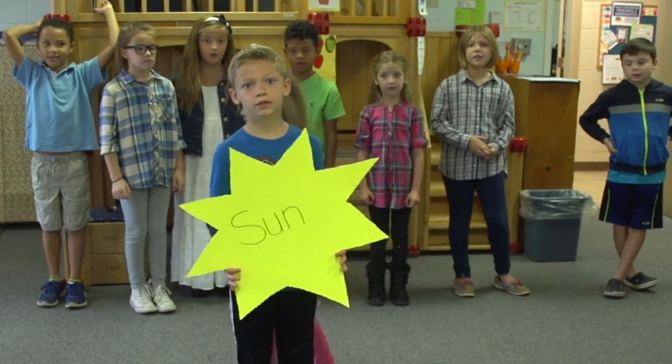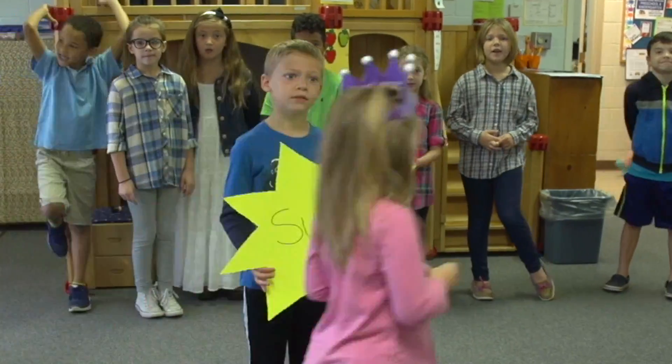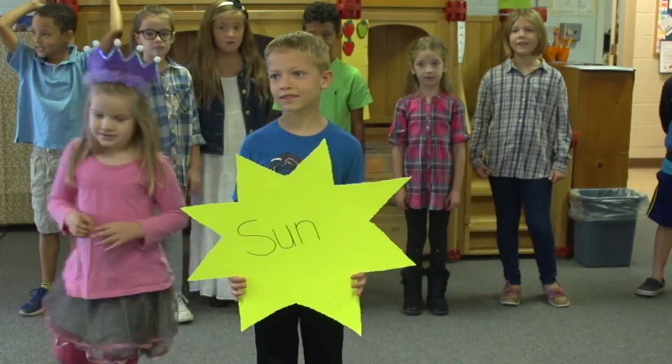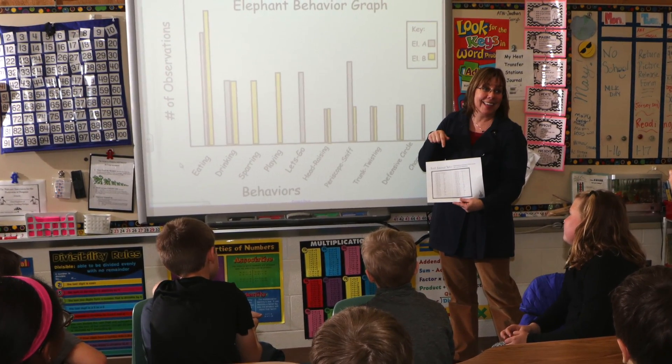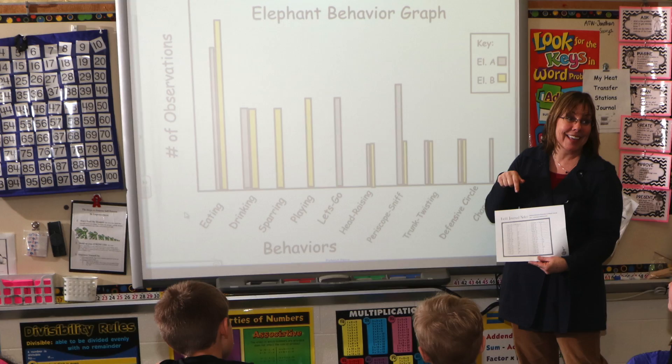The lessons are written so that the connections among the STEM disciplines are natural, not forced. For example, mathematics is applied where it fits within the overall goal of the lesson, not simply to meet a mathematics objective.